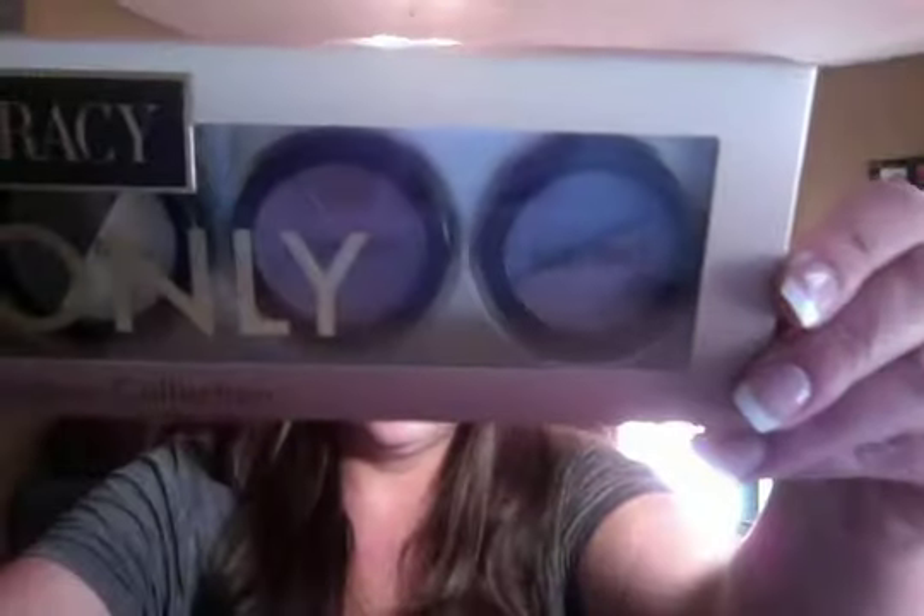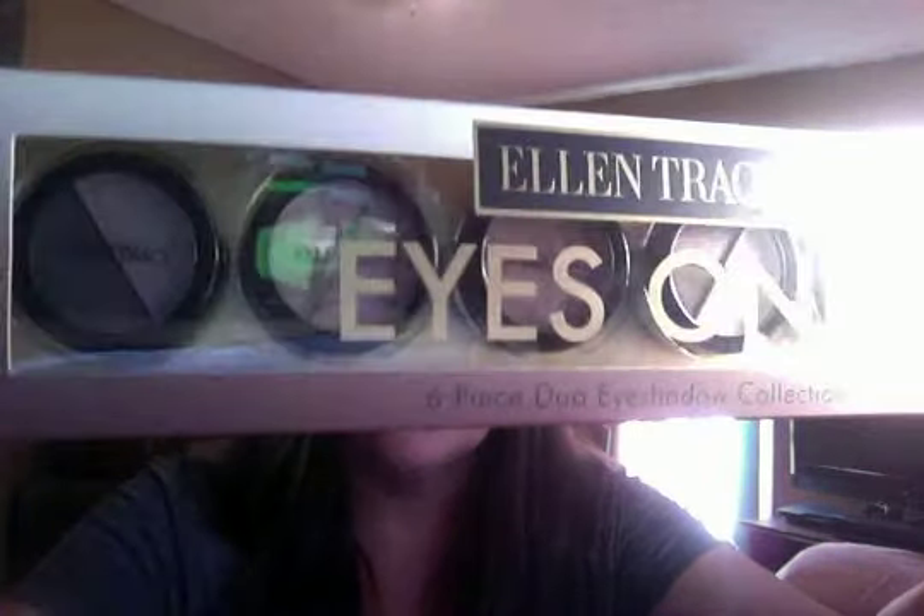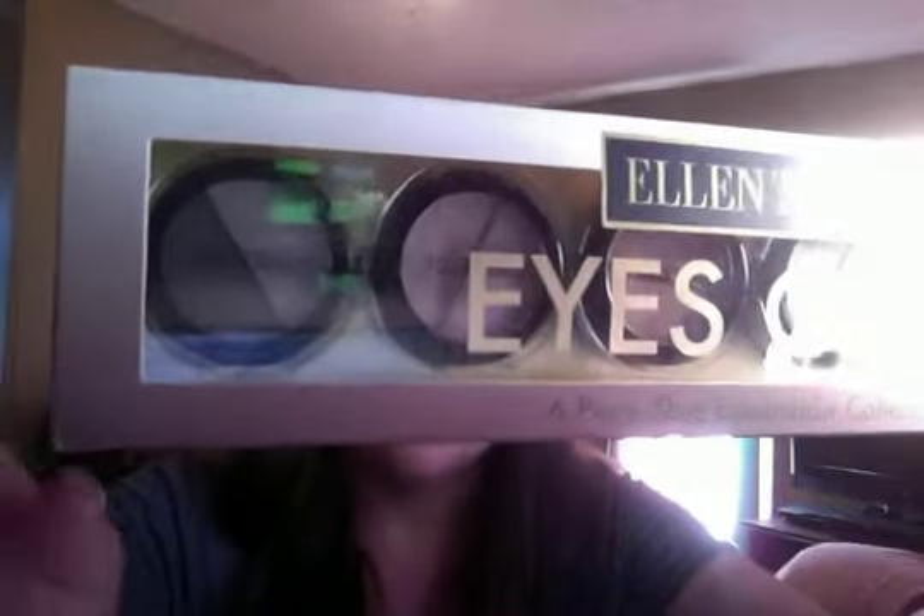The next thing I got is this Ellen Trace six-piece duo eyeshadow collection. It has a lot of different shades — I'm so sorry about the glare. There's a lot of different colors in there, and I paid $5.99 for that. I thought that was a pretty good deal. It's by Ellen Trace — there are some browns, some blues, some pinks, and some setting colors as well.